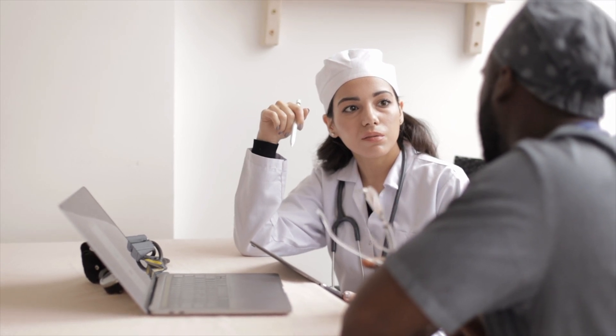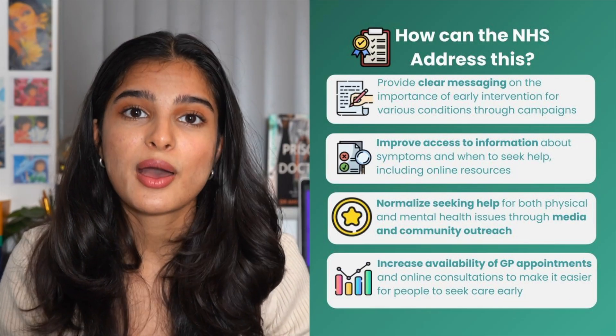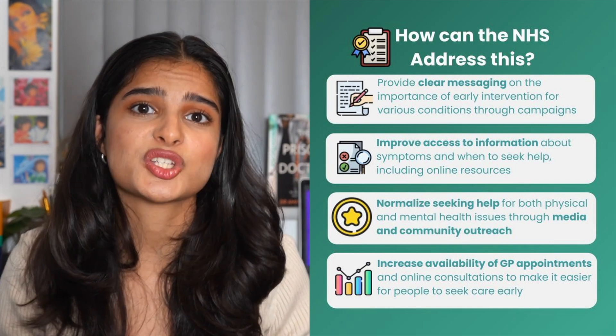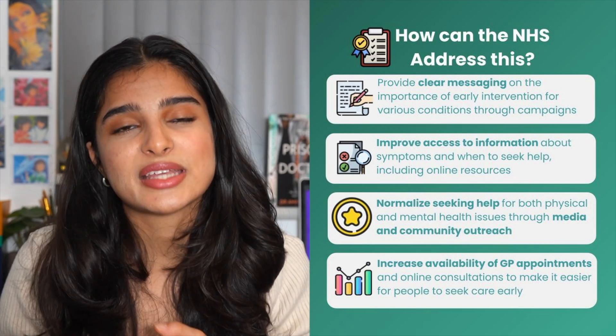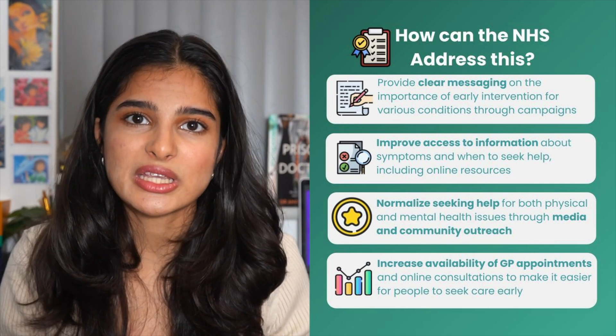Additionally, we can engage in community outreach by promoting campaigns that highlight the importance of early prevention, such as vaccination campaigns or screening campaigns. Furthermore, we can address certain barriers that prevent people from seeking healthcare sooner, such as very long waiting times and difficulties in getting GP appointments, and we can do this by increasing funding into these particular services.